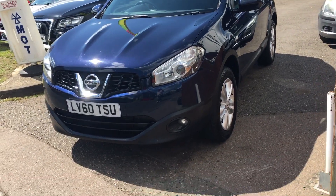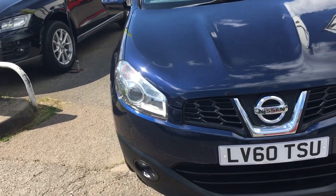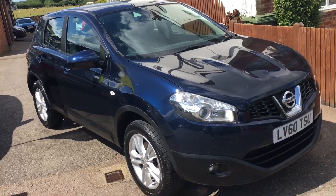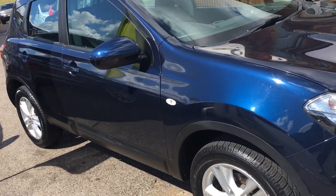Nicely specced car — power steering, alloy wheels, tinted glass, and it's got ISOFIX as well. My son actually drives something very similar to this and he's very pleased with it, I've got to say.